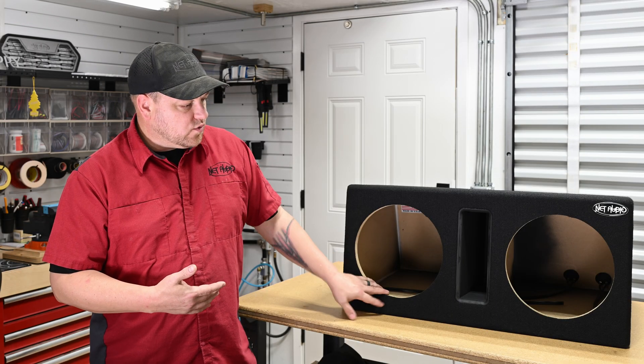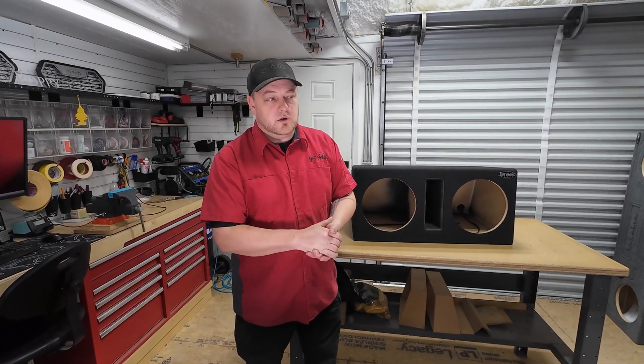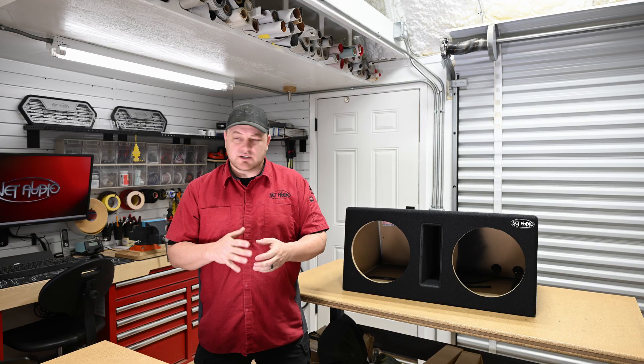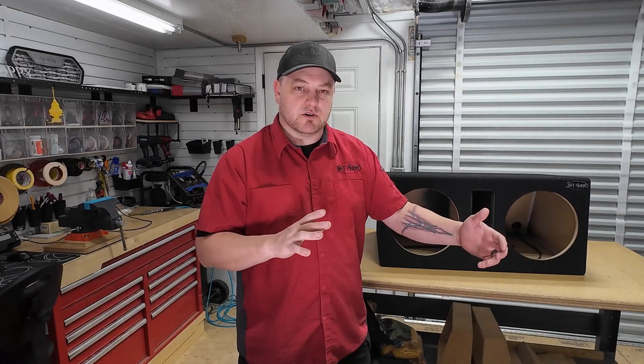So check this all out. One thing I wanted to talk about on these cars is the acoustics. This is a topic I have with everybody that comes in wanting to plan out a sound system on their Charger. These cars are just kind of difficult because of the physical dimensions and physical shape of these cars.